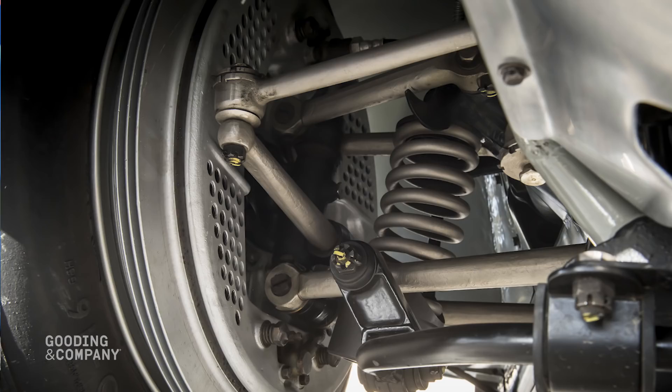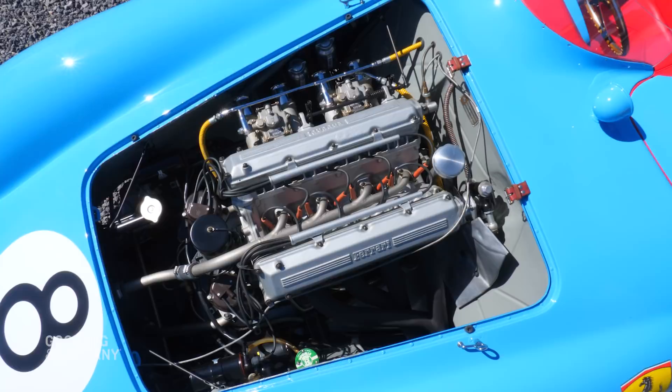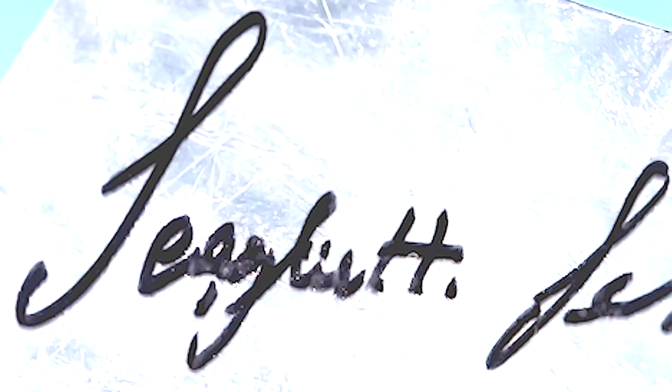It has a Series 2 motor, which is the 553 descendant, not the early Mondial motors. One of the things we have that is unique on the car is a signed original — not only the badge on the side, but the actual signature of the Creator.